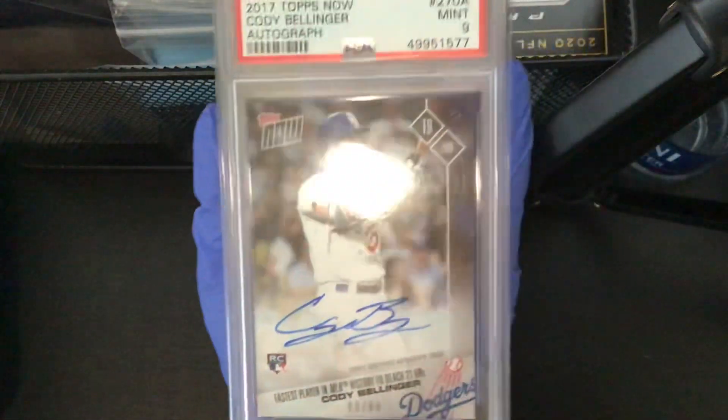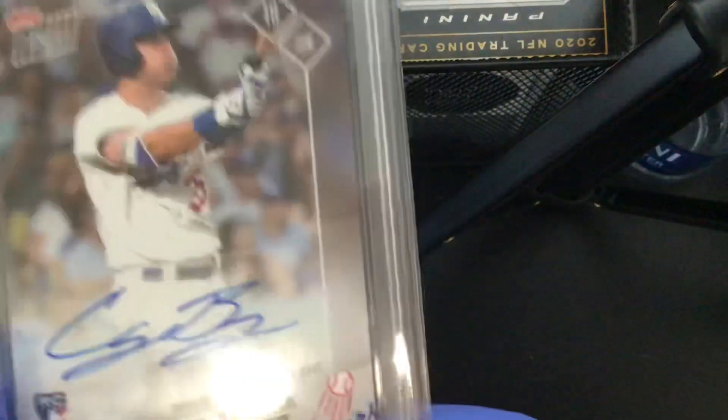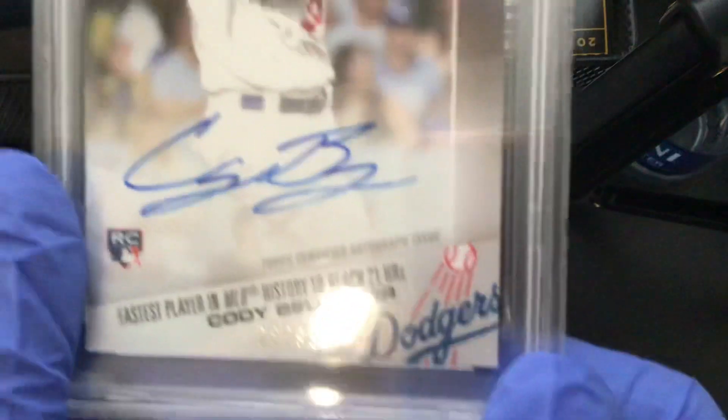Number two is a pretty special one. I bought this one for two hundred dollars — it's a PSA 9. I'm not actually sure what the actual price is; there was one listing for five hundred, but if I sold it I'd probably sell it for like three-fifty to four hundred. I'm probably gonna keep this one — maybe two or three more years, maybe never sell it. This one is special to me: Cody Bellinger PSA 9, 8 of 99 rookie auto. I sent this into PSA myself.